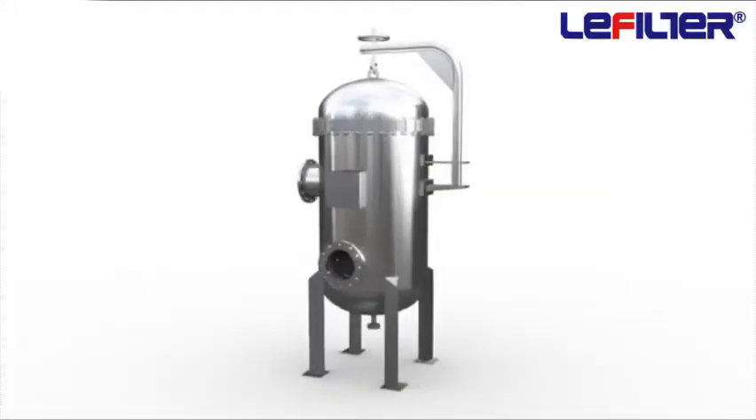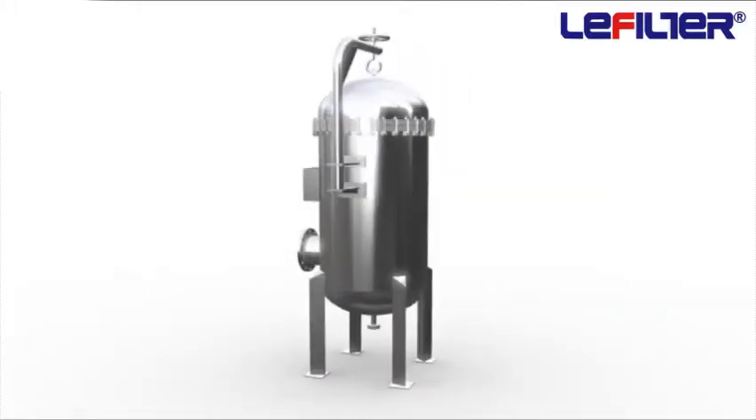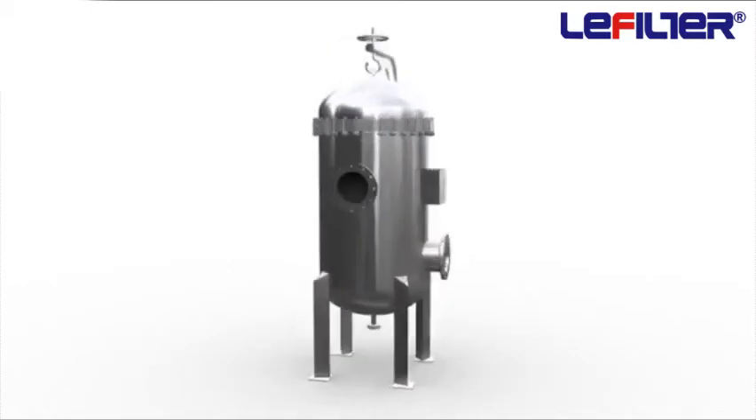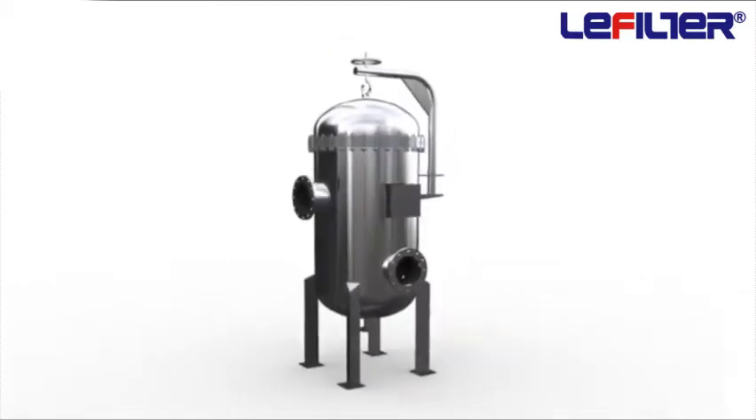The cartridge filter system offers a wide range of flow capacities and contaminant holding capacities. The filter system can accommodate around 1 to 500 cartridges.